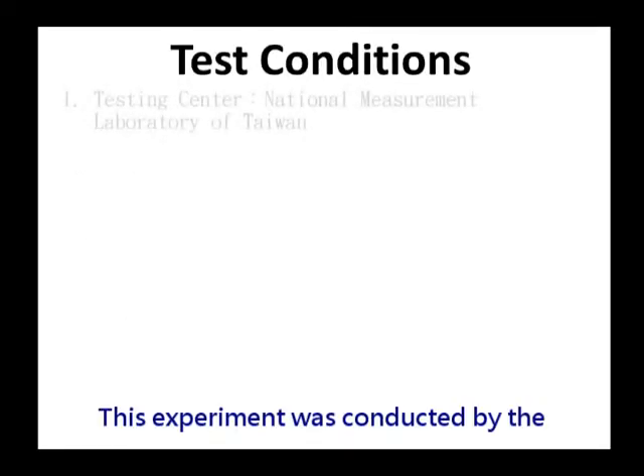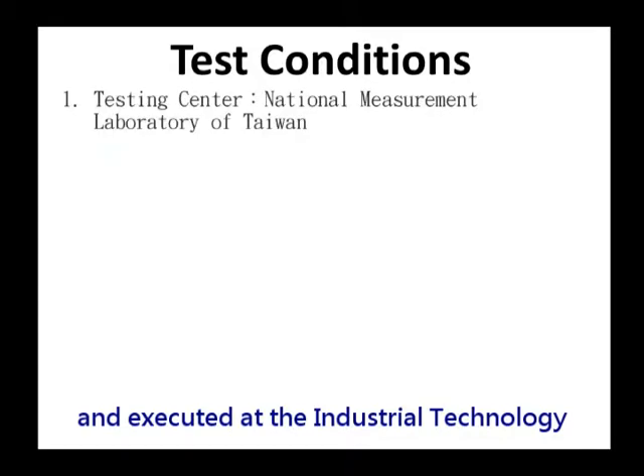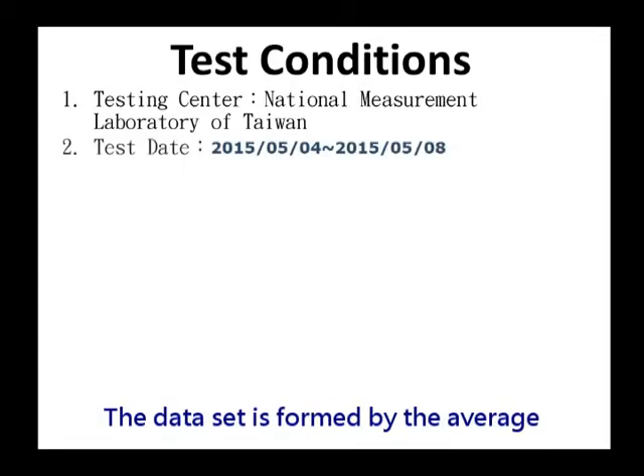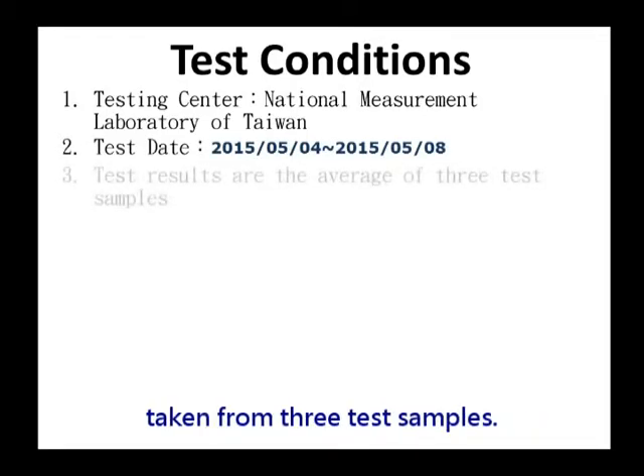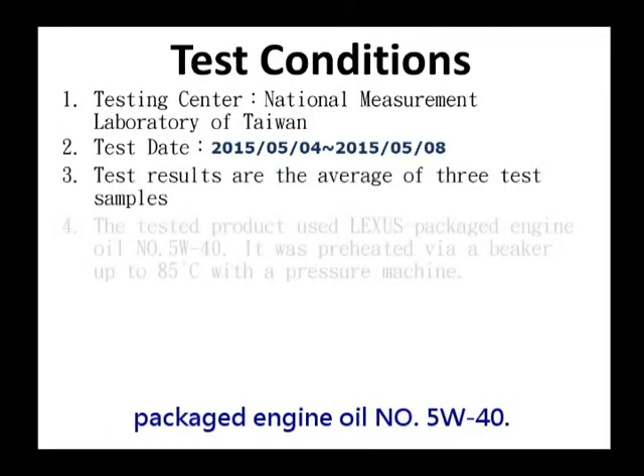This experiment was conducted by the National Measurement Laboratory of Taiwan and executed at the Industrial Technology Research Institute of Xingqiu. The test took place from 4th to 8th of May 2015. The dataset is formed by the average taken from three test samples. The product being tested used Lexus Package Engine Oil No. 5W40.